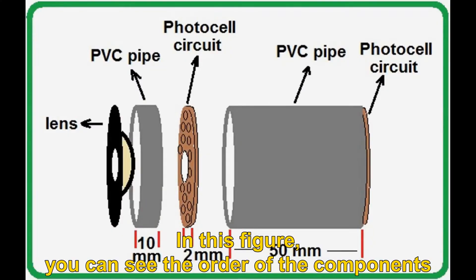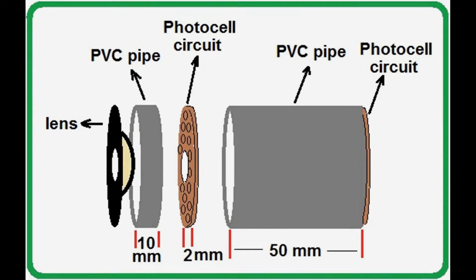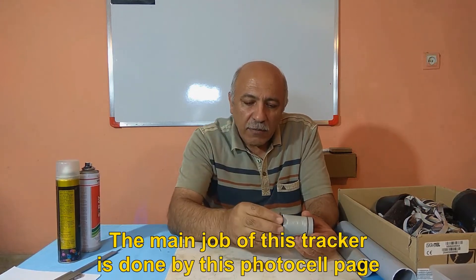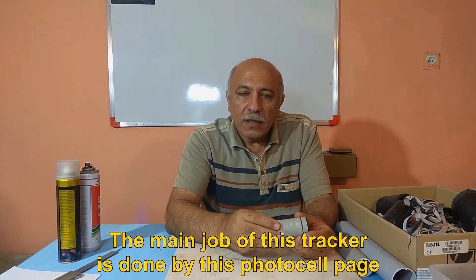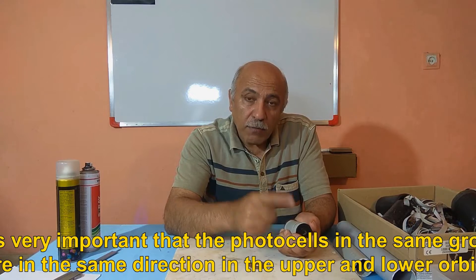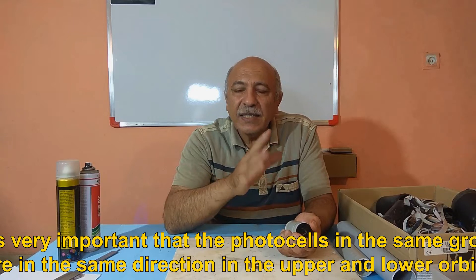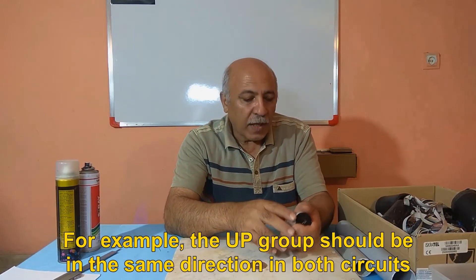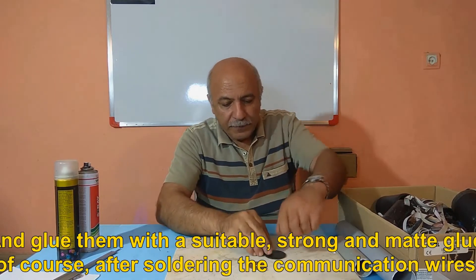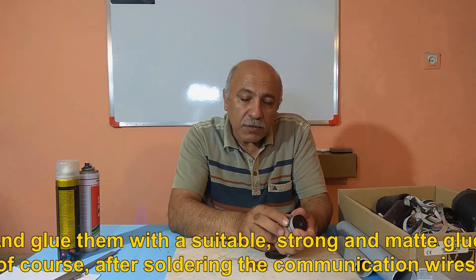In this figure you can see the order of the components. The focal length is exactly 62 millimeters. At the end of the 5 cm tube, I place a circular photocell plate — the main job of this tracker is done by this photocell page and it should be at the end of the pipe. It is very important that the photocells in the same group are in the same direction in both upper and lower circuits. For example, the up group should be in the same direction in both circuits. Glue them with a suitable, strong and matte glue, after soldering the communication wires.